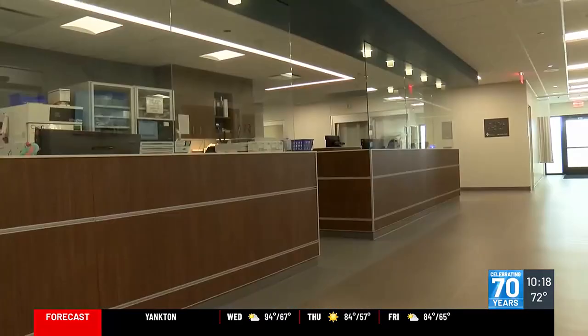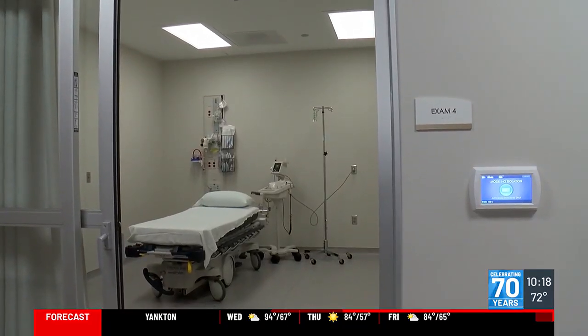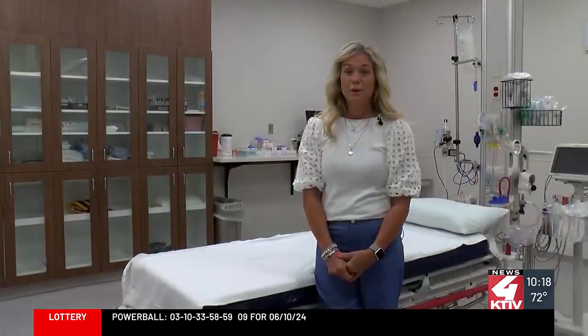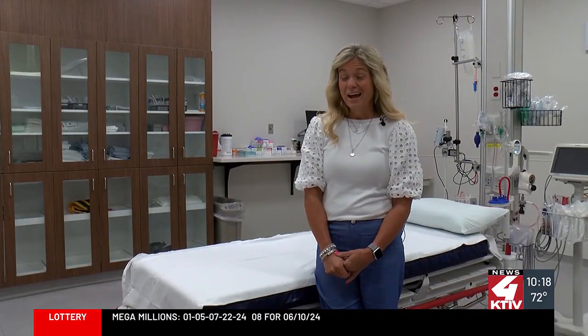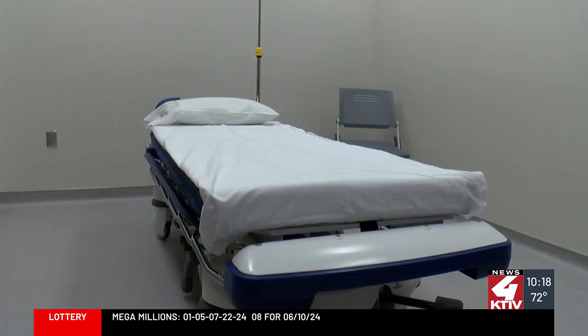In the emergency department, the goal to have more privacy continues, as well as high-tech features, as one of the most used areas of the hospital. Our equipment is state-of-the-art now. We also have a behavioral health room that we did not have before, which unfortunately we use really quite often now.